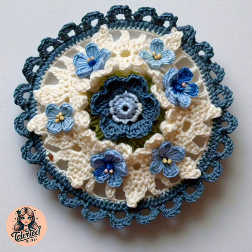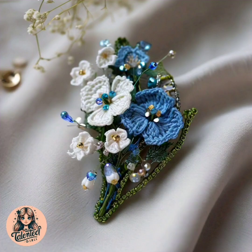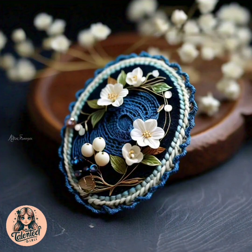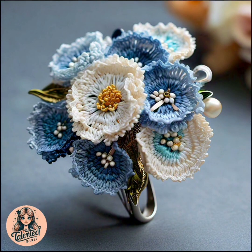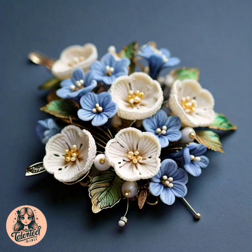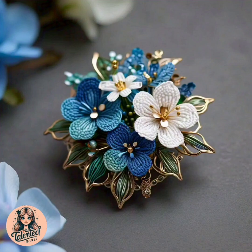If you like my videos, please subscribe to my channel, share with your friends, and also like my videos. All these brooches are made with woolen thread and cotton thread. Crochet is very good work, so you all should learn this — it is a very amazing work.